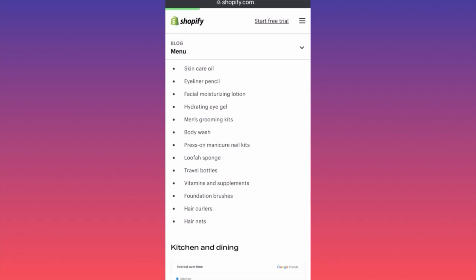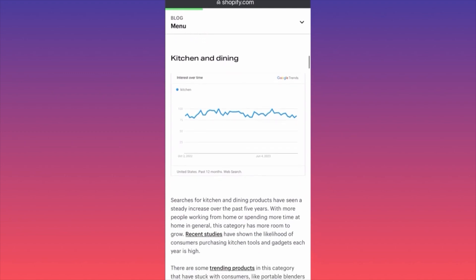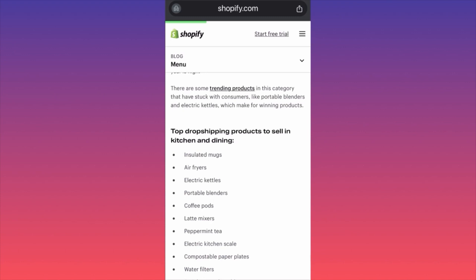If you want to enter the beauty niche, understand your customer clearly. The kitchen and dining niche is consolidating — interest has stagnated but is bouncing off recent lows. People love food, cooking, and buying kitchen products, so let's see what this category offers.